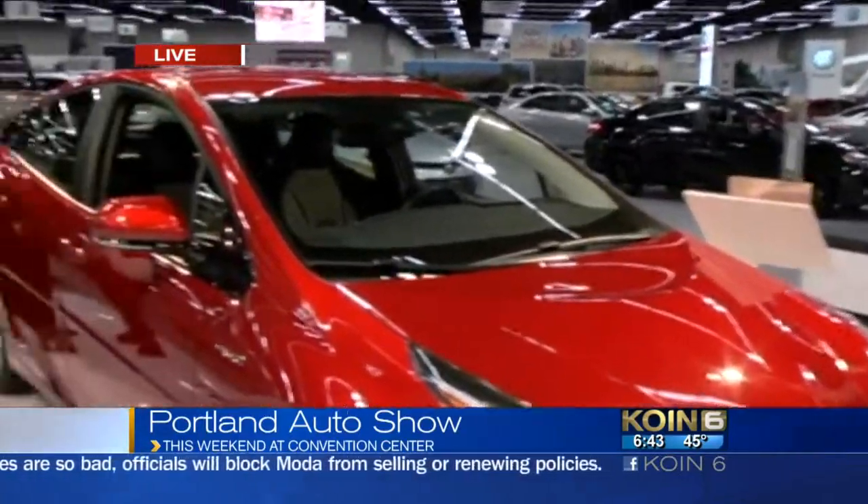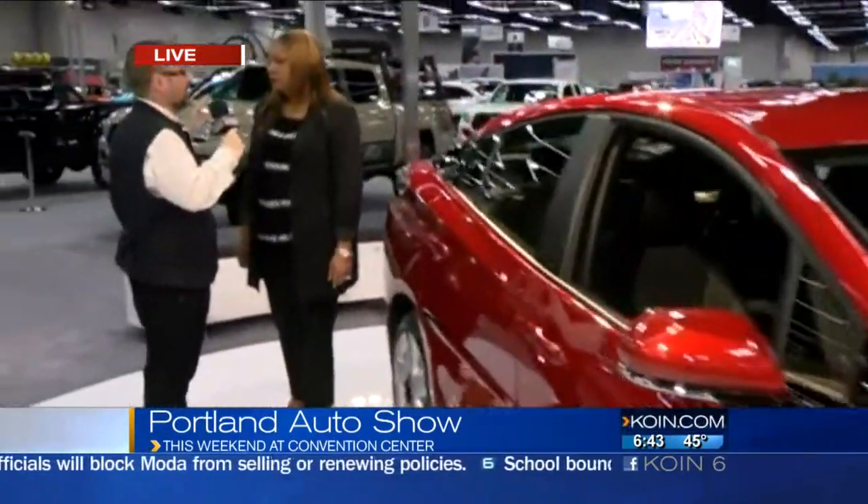Give me some features people shouldn't miss when they come to see the Toyota cars. Well, of course, that back-to-the-future truck has gained a lot of attention — it travels all over the country, and we have it here at the Portland Auto Show. A couple of police officers from the Portland Police Department were here yesterday and were liking the idea of adding it to their police fleet. It opens at 10 a.m. this morning — all the cars, trucks, and SUVs you could ever want in your garage, right here at the convention center.